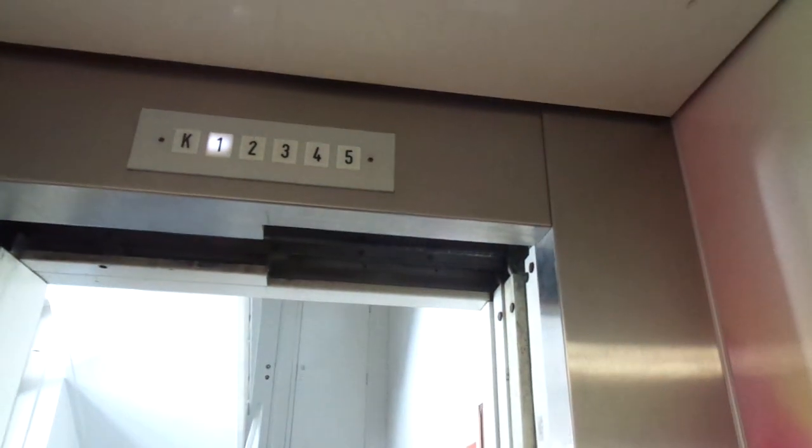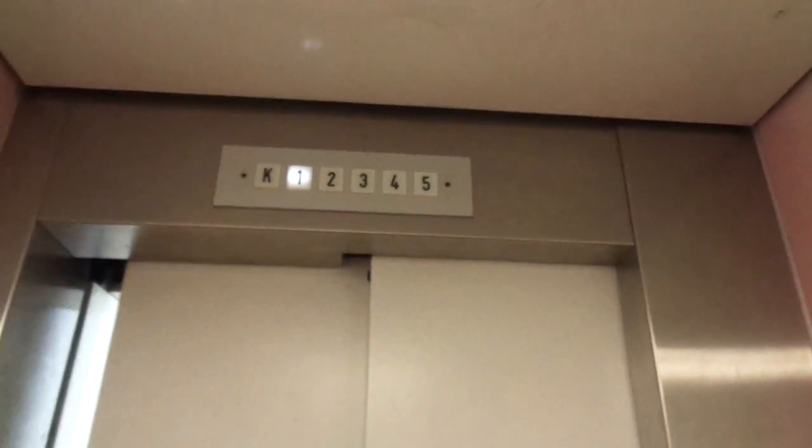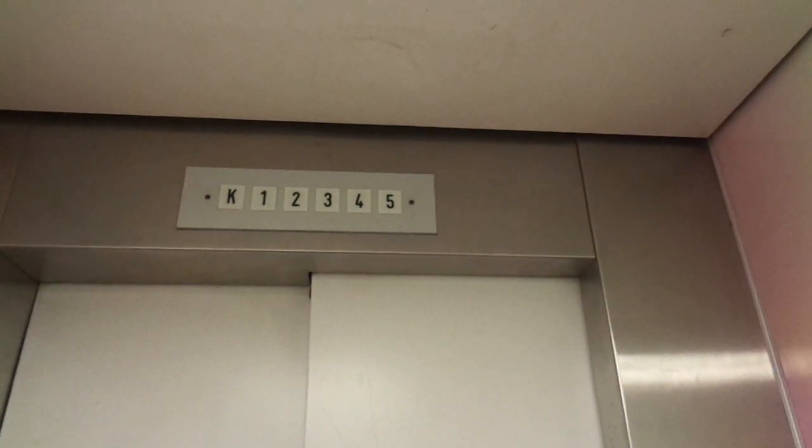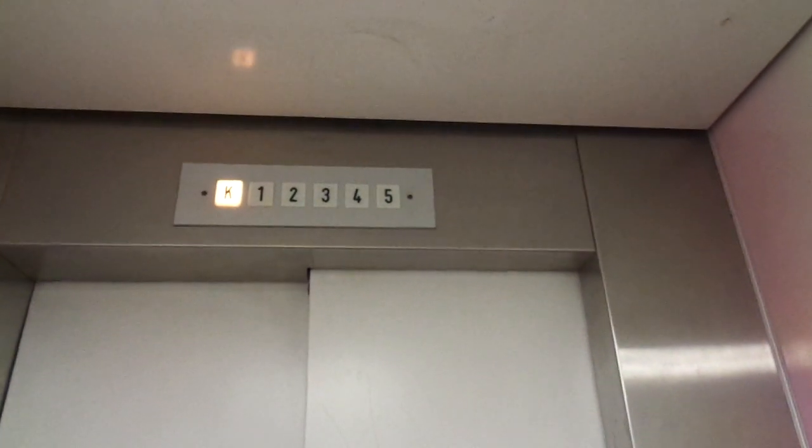These are so difficult and we've finally managed to do it. It should have the Kone logo on the door but it doesn't have it.